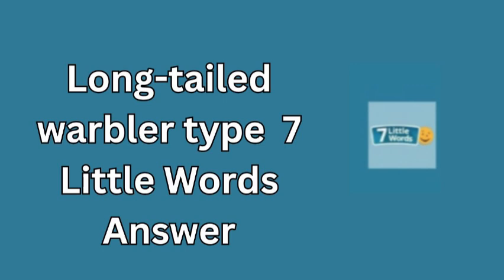Identifying this bird can be a delightful experience for birdwatchers and nature enthusiasts alike. Despite its small size, the Dartford warbler is known for its bold personality and energetic movements as it flits through the underbrush in search of insects.